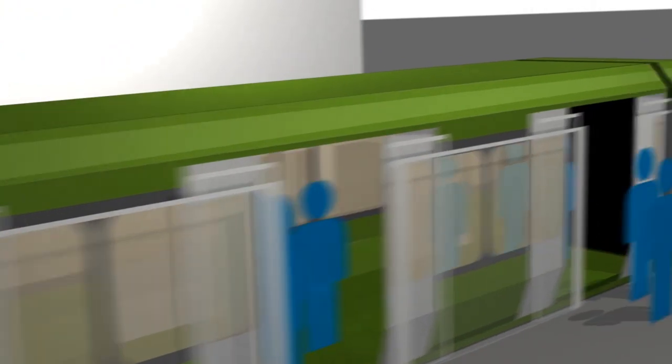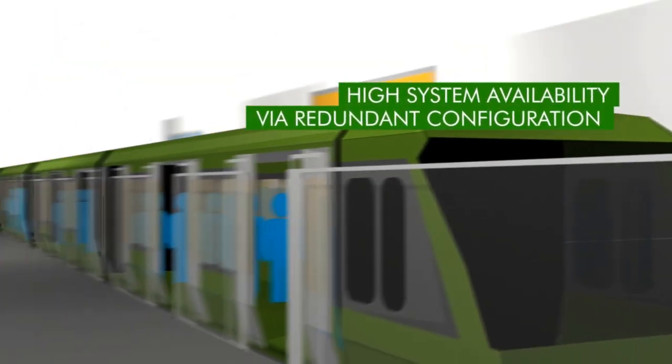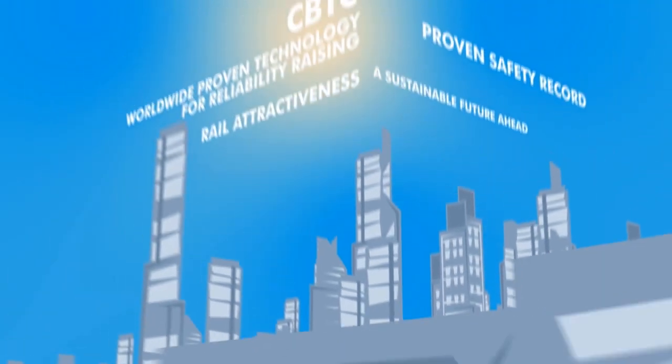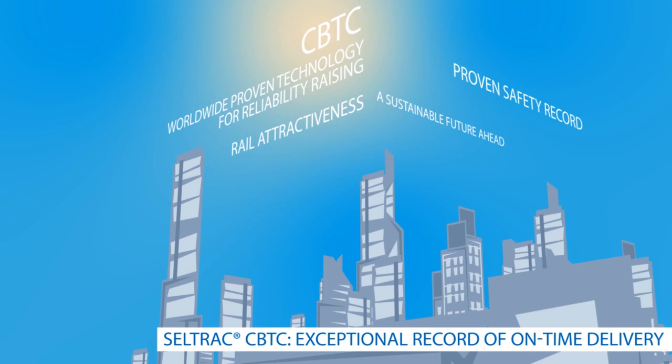To ensure high system availability, CBTC is configured with redundant architecture. TALIS CellTrack CBTC has an impressive worldwide footprint with key reference cities like New York, London, Dubai, Singapore, and Hong Kong, making TALIS a partner of choice for your metro system.